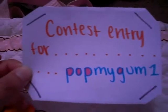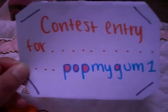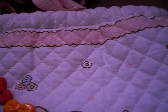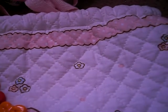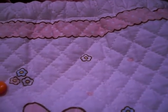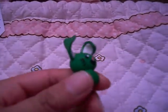What up guys, it's hklover23 and this is going to be my contest entry for Pop My Gum. Let's start with my contest charms — I'm going to enter, and good luck to everyone else. I hope you like my charms. Okay, so first of all I have this green bunny.